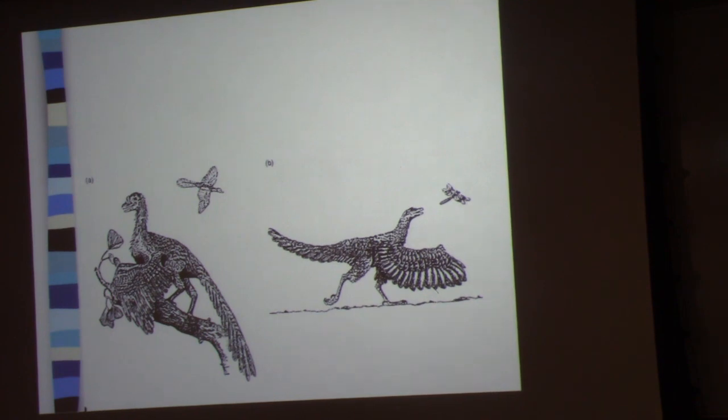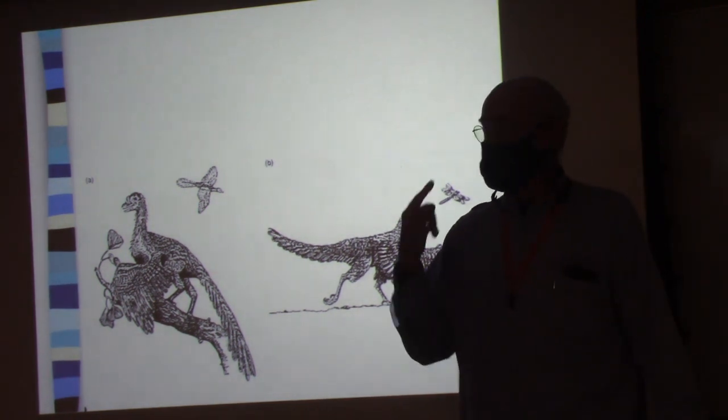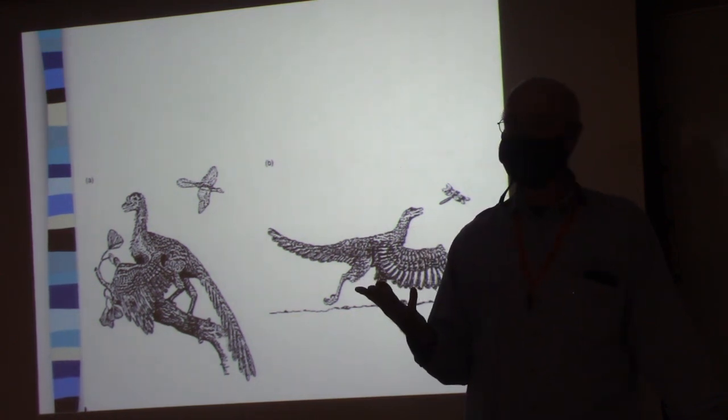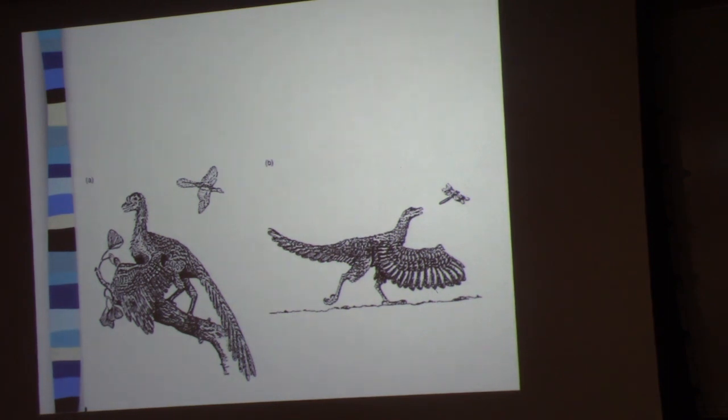Here's the problem with that argument. If you look at any vertebrate and how it runs on two legs — think of Jesus Christ lizards that run on two legs. How do they do it? The back legs are going like crazy, and the front legs? When you sprint, you don't just dangle your arms — you swing them asynchronously, totally opposite to your legs.